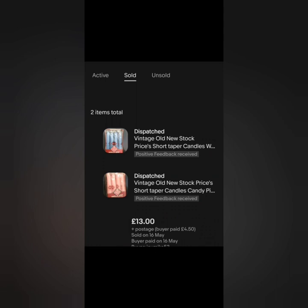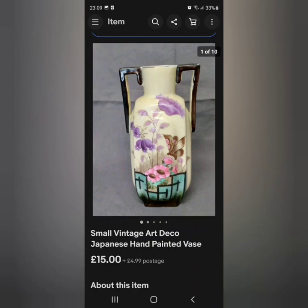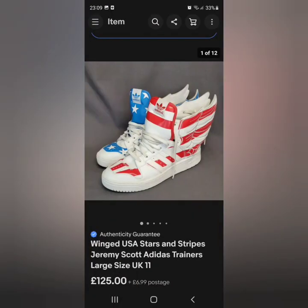My candles have done so well — I was so chuffed with them. How easy is it to do multiple listings when you have more than one of an item — I found it really handy. Both of these sold to a dear viewer and subscriber and friend — thank you so much — both went for £6.50 each, so £13 plus postage. The small vintage art deco Japanese hand-painted vase I had on for £18.99 and got an offer for £15 — sold.